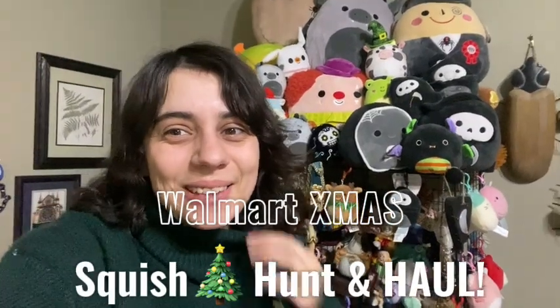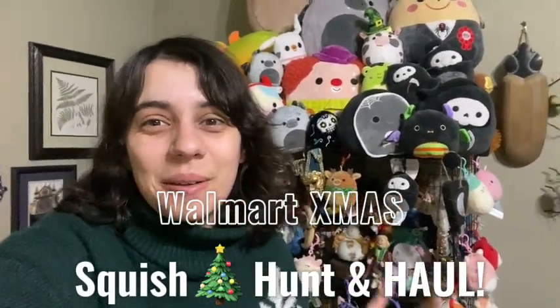Hey everyone, Chloe Livy here and welcome back to the channel. In today's video we're going to do a huge Walmart squish hunt. It's mostly going to be Christmas related — finding the winter squad, the Christmas 12 inches — and I'm looking for the new 16-inch fuzz mallows, the box sets, and the 7 inches like B'Elanna and Sydney. Let's hope we can find a bunch of our dreams, since there's a lot I haven't found at Walmart recently. Let's get into it.